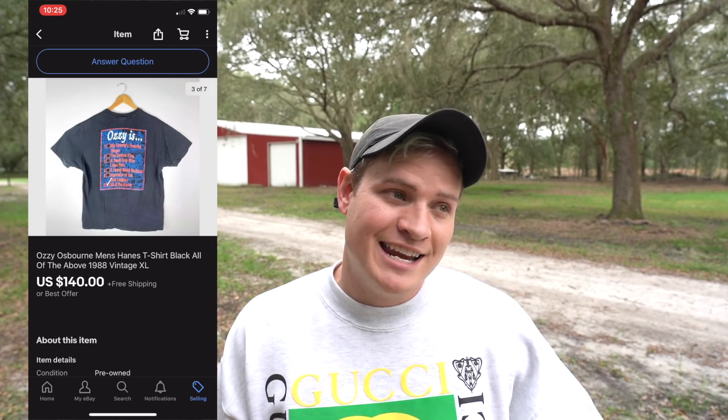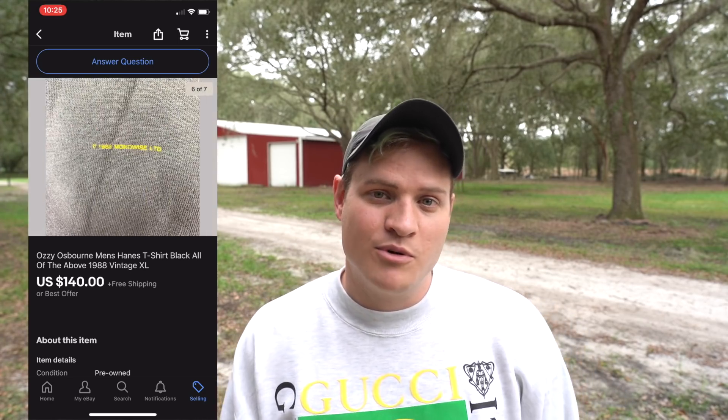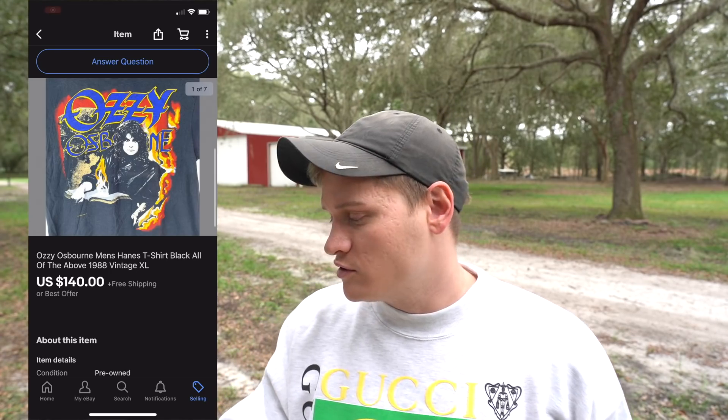And the last item I'll share from this week is a really cool vintage t-shirt from 1988 — the year I was born — an Ozzy Osbourne tour t-shirt. The shirt itself was really neat, and the person who purchased it sent a message saying they were really excited to add it to their collection. The shirt sold for $140 with free shipping.